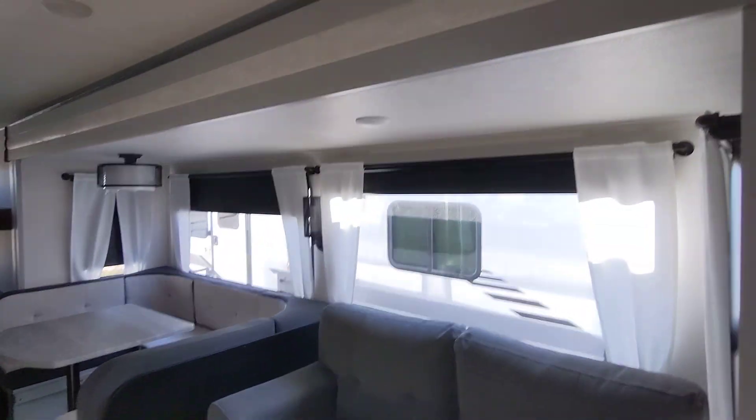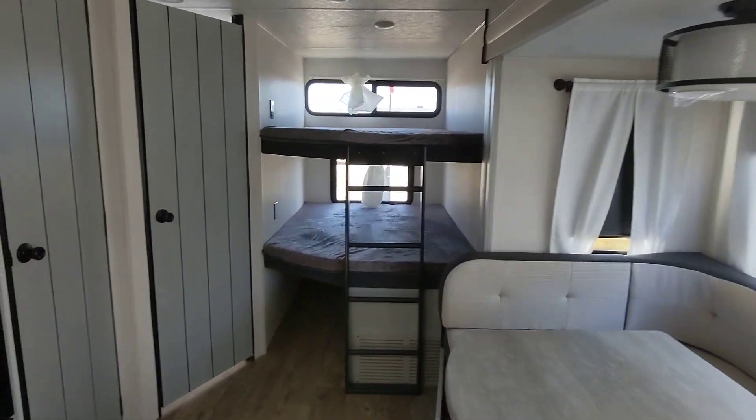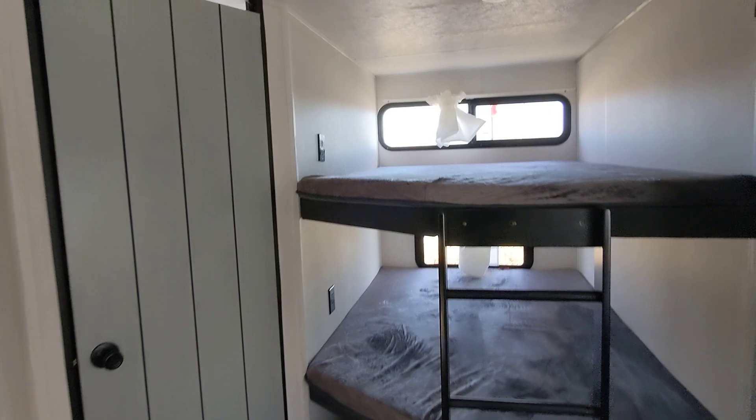Hello David, Jennifer, and Nico from Cliff Jones RV here in Sealy. I want to make a quick video for y'all on this awesome Vibe 26BH we looked at today. I know it had a lot of what you were looking for.